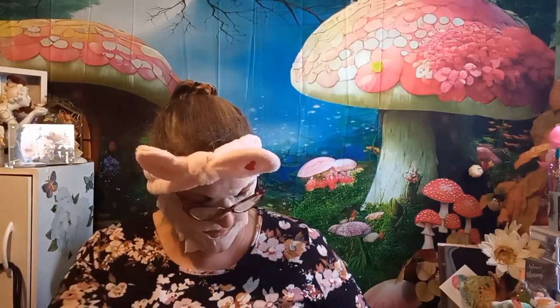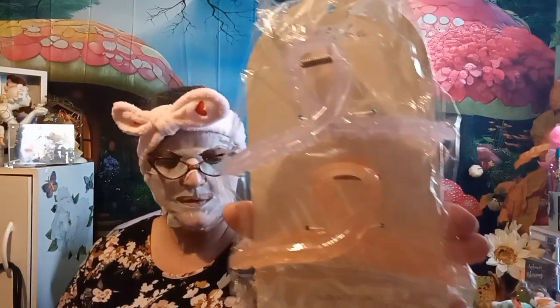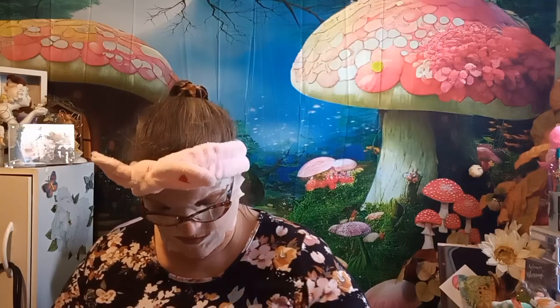It says 'Good Energy' — it doesn't even say Ipsy on it, which is weird. These are considered full size: two hair clips, a fruit lip oil, and a mini palette — looks like it could be eyeshadow or blush. I haven't opened these yet. They told me full-size products — I read it — they're saying it wasn't.